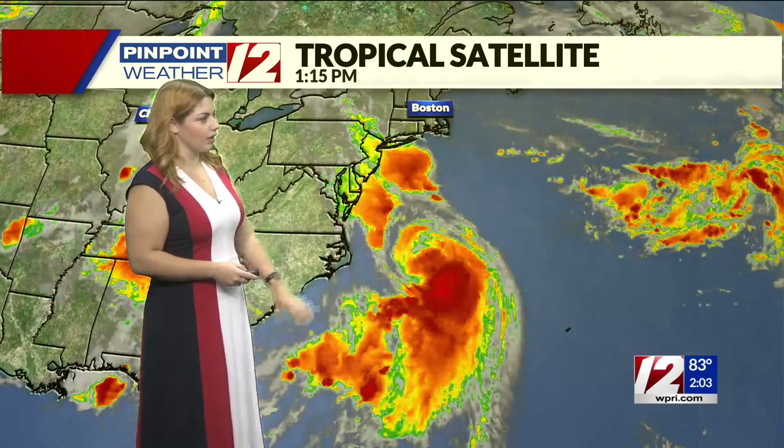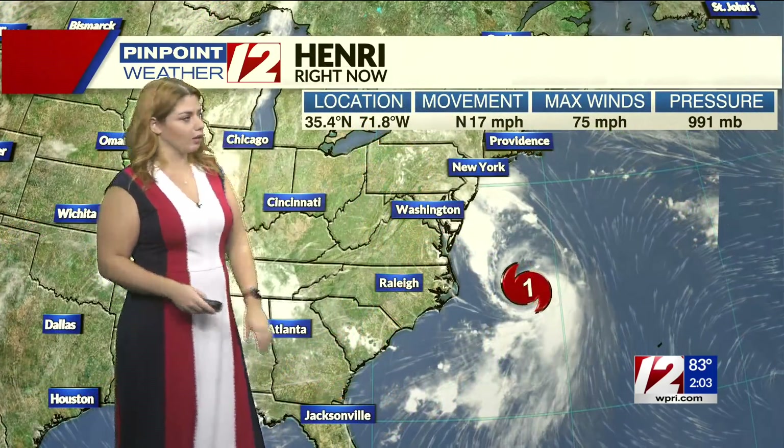We are continuing to track what is now Hurricane Henri as it continues to move further to the north, parallel to the east coast, moving quickly towards our area. A quick look at the tropical satellite — you can see that system quickly starting to pick up some pace, moving a bit faster to the north. As of right now moving at about 17 miles per hour, that max wind speed up to 75. Earlier this morning we were still dealing with tropical storm Henri, but now it's in that Category 1 hurricane status as it continues to move closer to our area.